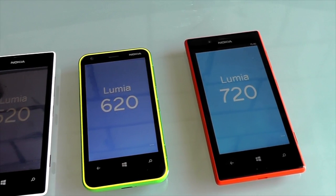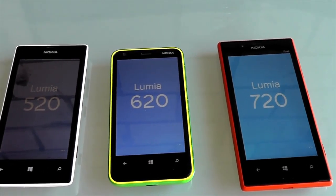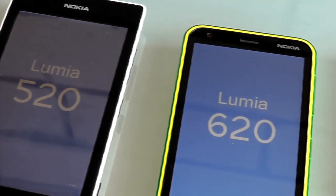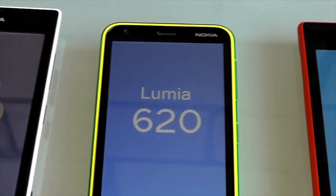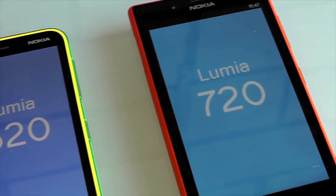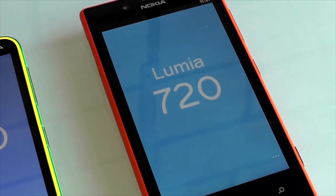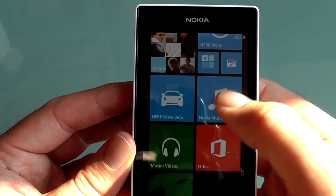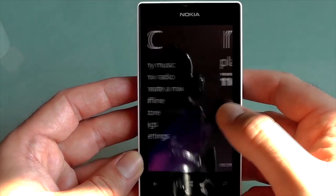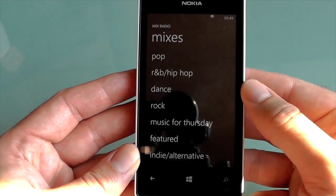This looks like a very easy phone to evaluate simply because we know so much about its internals and its key software offerings, most of which are simply carried over from its bigger siblings, the 620 and the 720. We're looking at Windows Phone 8 with the full suite of excellent Nokia apps, including Nokia Music which has MixRadio — really nice, but otherwise largely a duplicate of the Xbox Music service.